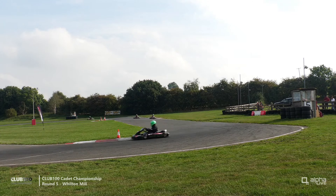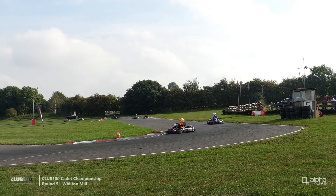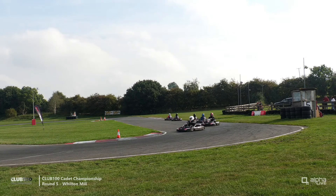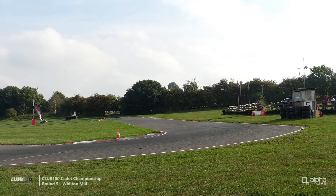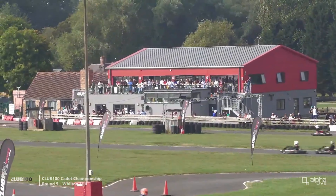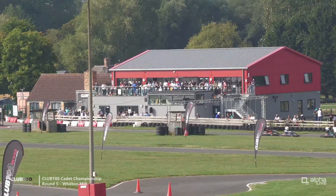A shout-out to any F1 fans watching from 1997 — it'll be based on who set the lap time first. It means we don't get the whole picture in any one session, but it's a good, fair system to allow for those changes in conditions for the drivers.